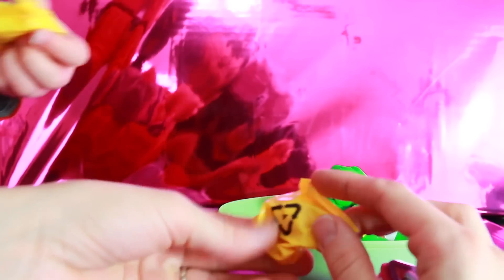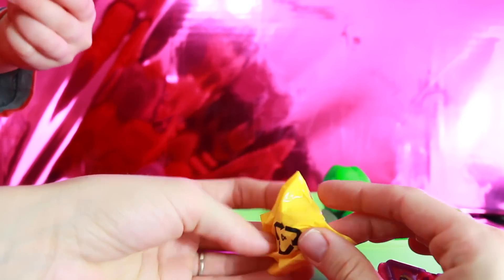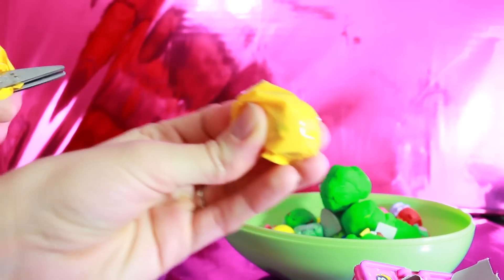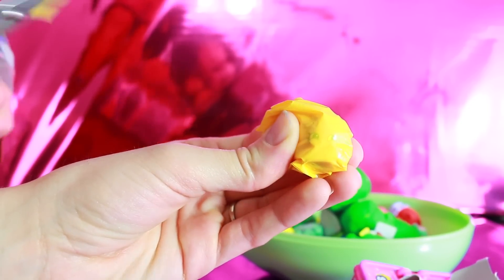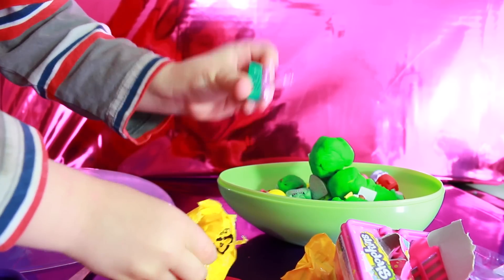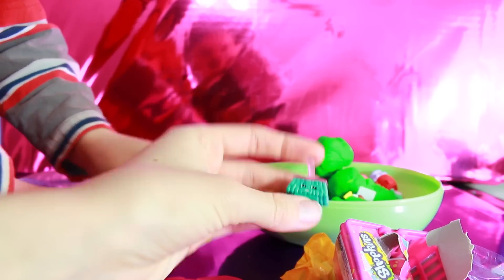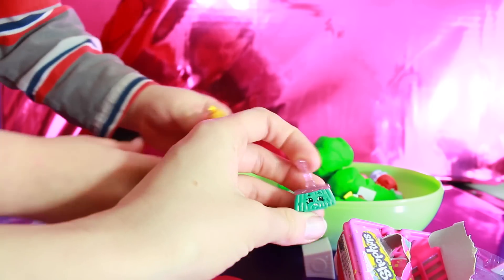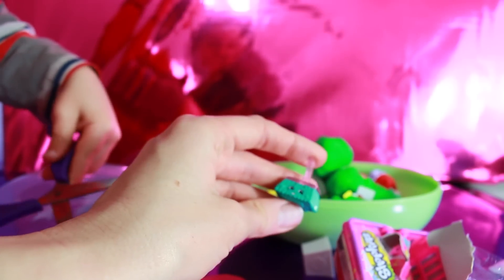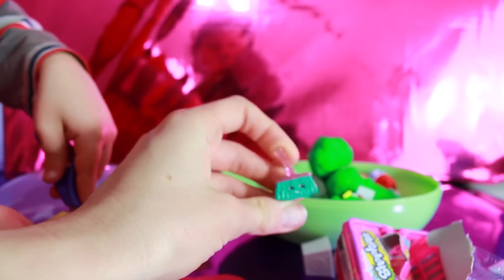You want to open up the mystery bags? I can see this one a little bit — you can see its eyes. Let's see what my son gets. Holy cow, he actually got an ultra rare Shopkin. It's the first ultra rare Shopkin out of probably the 20 mystery baskets I've opened. Awesome, it's sweets.